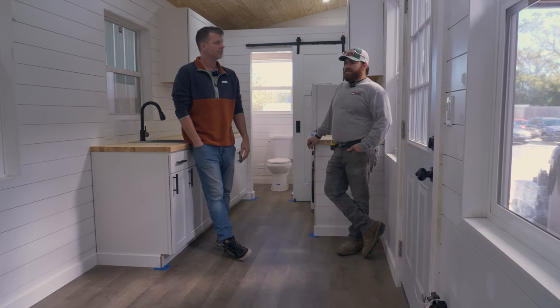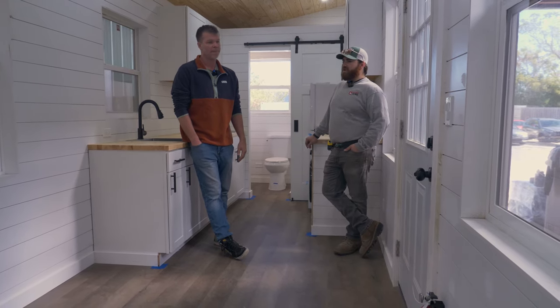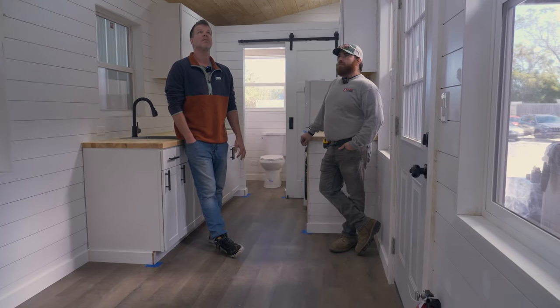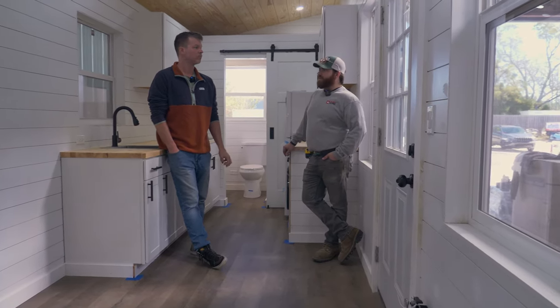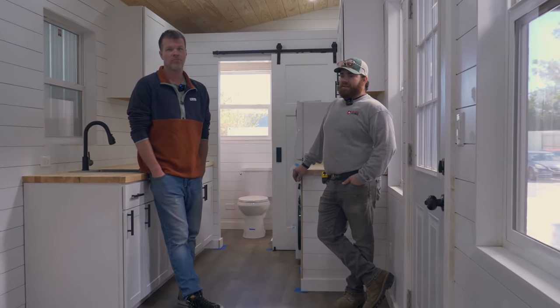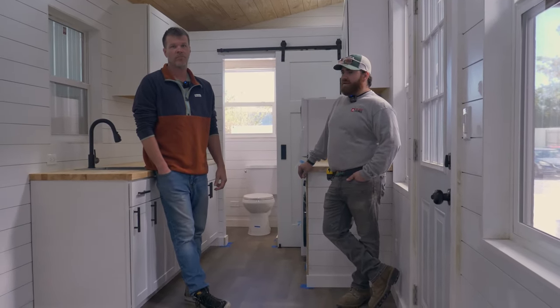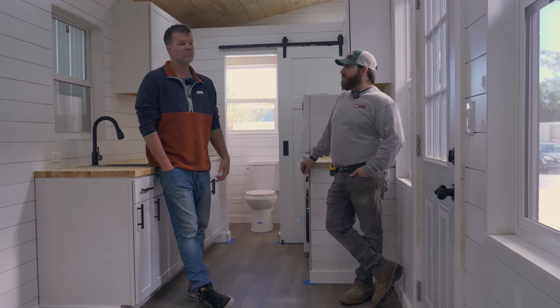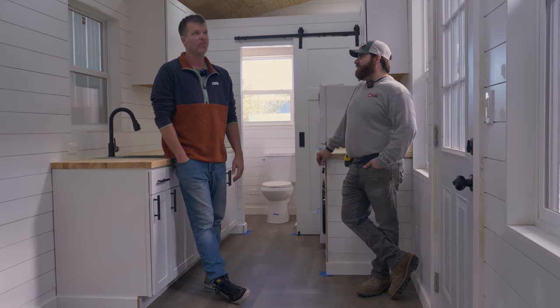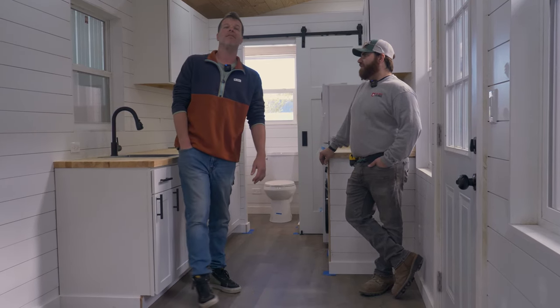We've talked about the certification process before, but as someone who builds these things, seeing how park models are built — these are constructed like a normal house. All the insulation is right tight in here, everything's built out of nice wood. If anything, we're over our ANSI and NOAA standards, by far.